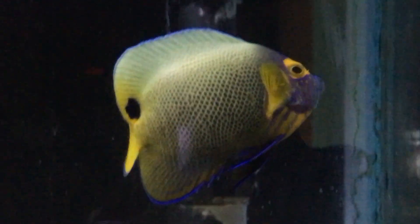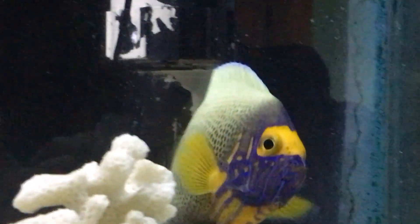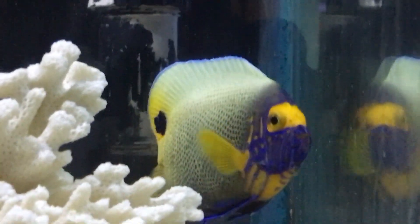What is up everybody, it is Brock, and we are here with a brand new episode of All About. Today we are learning about a very beautiful angelfish — we call him the blue face angelfish.